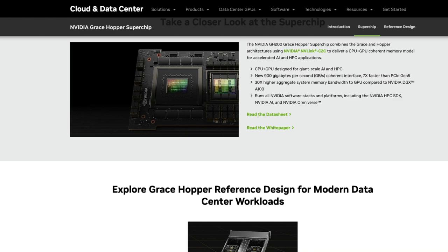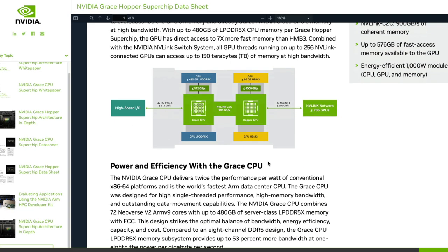Looking at the architecture, you can see the CPU — called Grace — and the GPU — called Hopper. It offers up to 480 GB of CPU memory and up to 96 GB of GPU memory, all bridged by Nvidia's NVLink C2C, which is responsible for that 900 GB/s bandwidth we just spoke about.